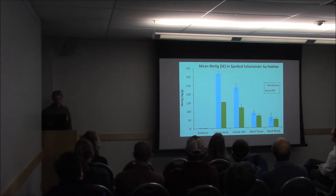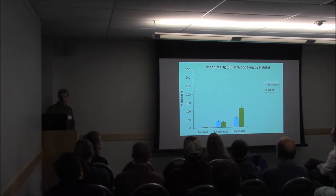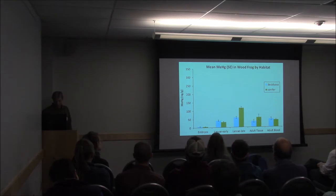Comparing that to wood frogs — I kept the scales on the left the same so we can get a sense of how much lower mercury is in wood frogs. There's no habitat difference in the early larvae. But they show the pattern we would have expected: mercury increasing in the later-stage larvae, and it's higher in the conifer pools — which is also what we would expect. And the adult levels, like the salamanders, drop off a little bit and are quite a bit lower, about half that of salamanders.